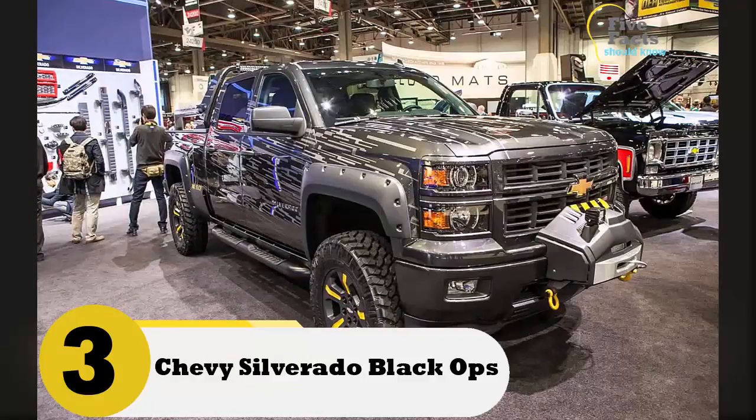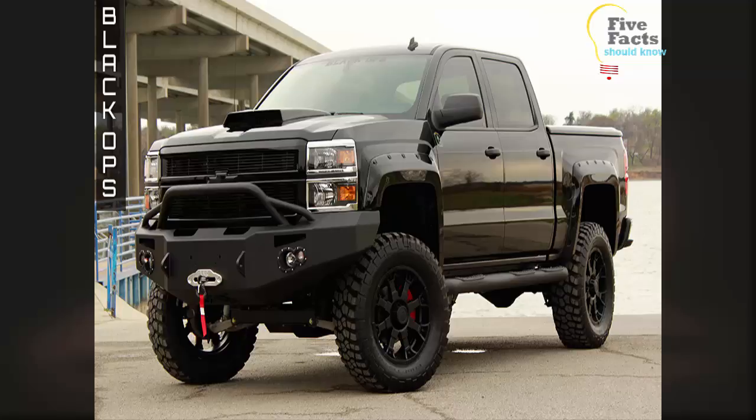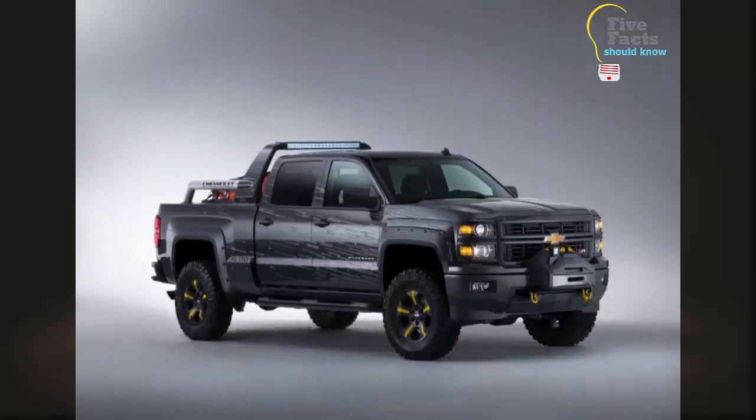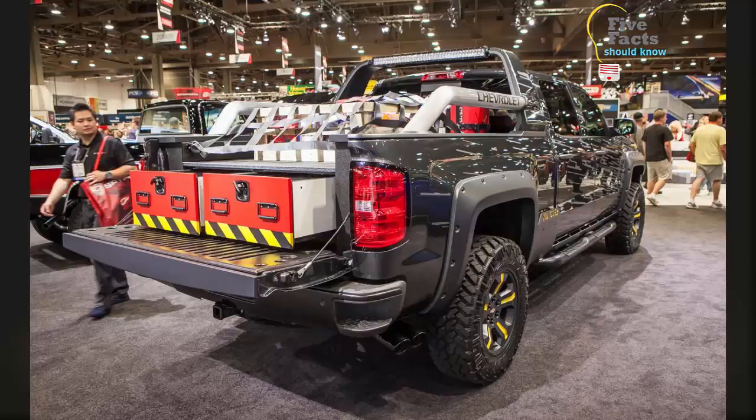Number three: Chevy Silverado Black Ops. There are plenty of reasons that this is one of the best zombie survival vehicles. For starters, Chevy makes a solid truck, and you are going to need it during a zombie apocalypse. This truck has 355 horsepower, which could be necessary if you need to get away quickly. It is a four-wheel drive vehicle with raised suspension, making it possible to get through just about any terrain.